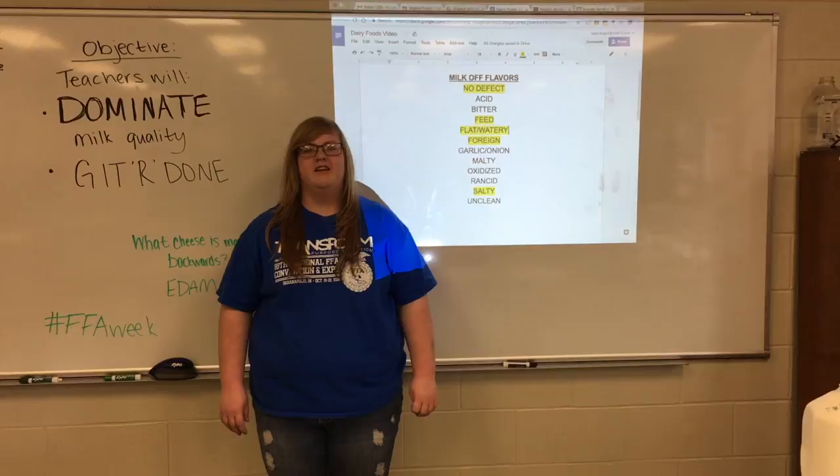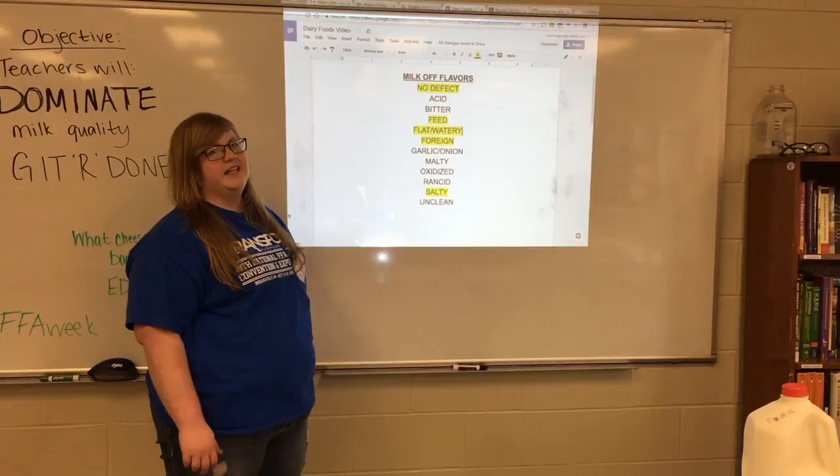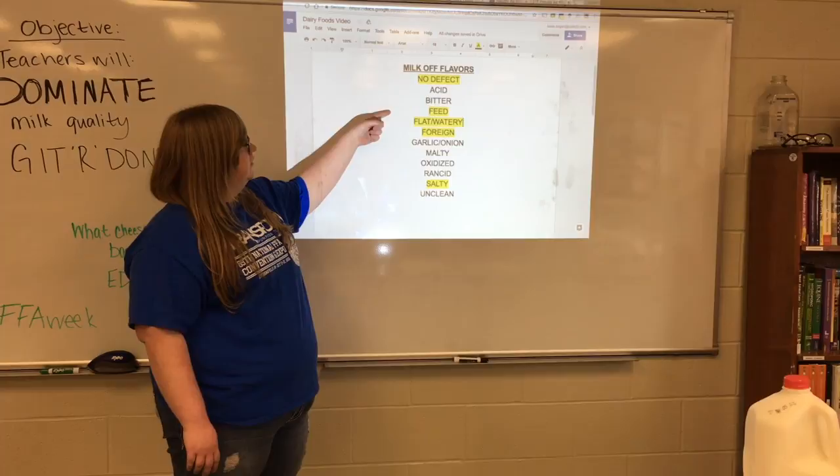What we're going to focus on is the milk off-flavors, and I have the list up here. We're only going to go over the couple that will be a possibility for you. The first one is no defects — that's just regular whole milk, like there's nothing wrong with it.